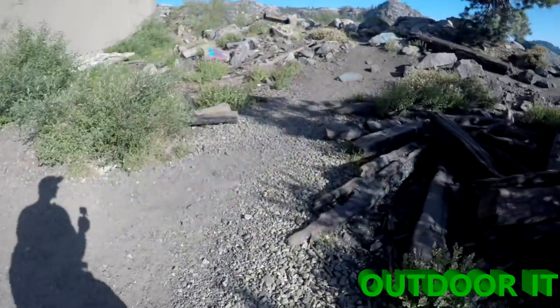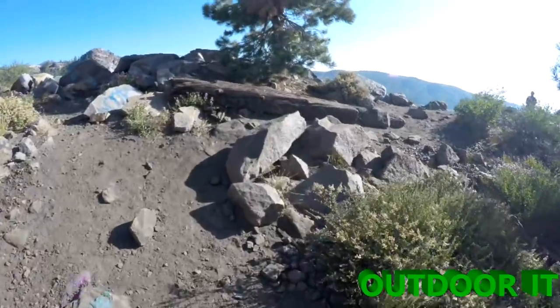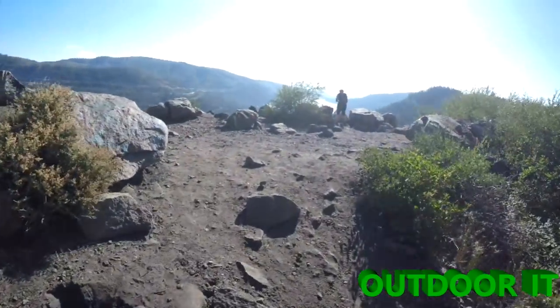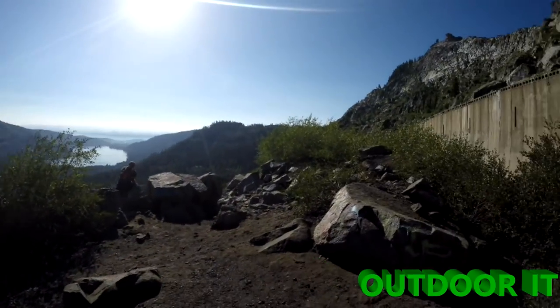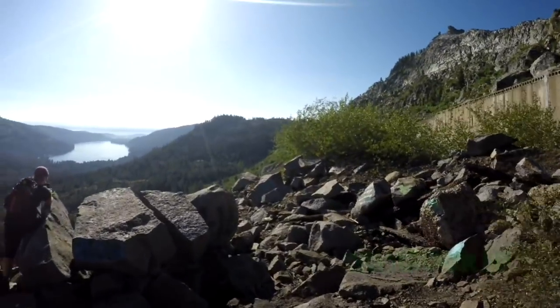Periodically they have roll-up doors that are open and you can go to these open areas and see these vista points and look down upon Donner Lake, which is really an awesome view. It's really beautiful and cool to come up here. The weather today was in the 80s and just perfect.